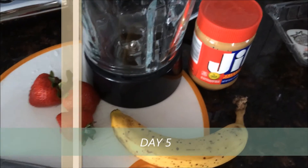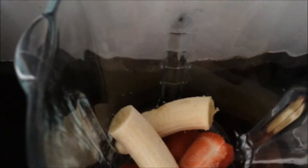I'm going to make Alex a smoothie for breakfast, and I'm putting some spinach in there too.